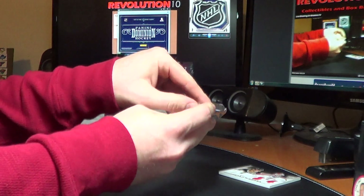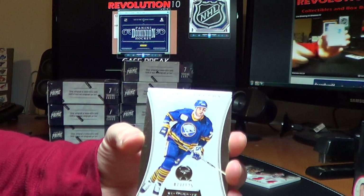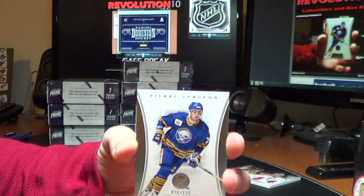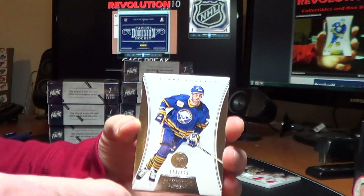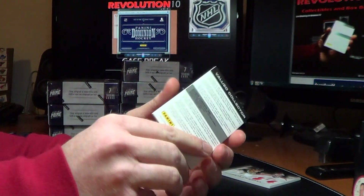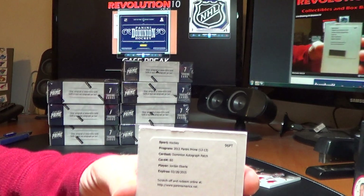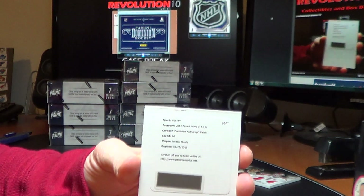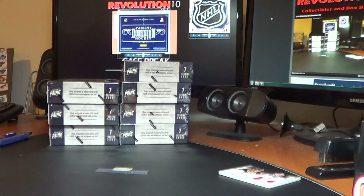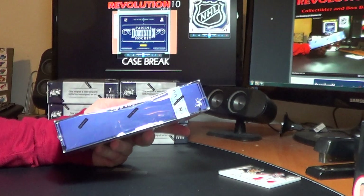Got a thin Dominion pack — usually means it's a Redemption, which it is. Got a base for the Buffalo Sabres of Pierre Turgeon, 73 of 125. And a Redemption for the Edmonton Oilers — autograph patch, Jordan Eberle. If you want me to message you the code, just let me know. Pretty good start.